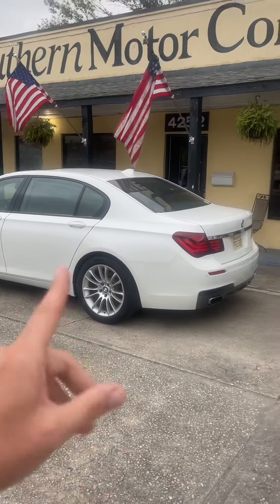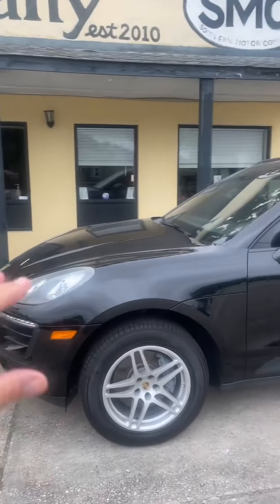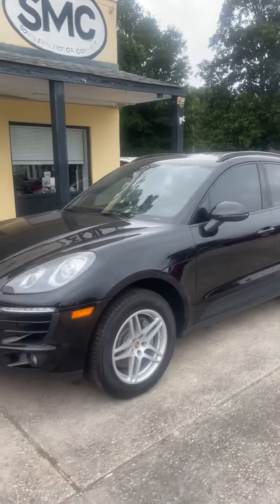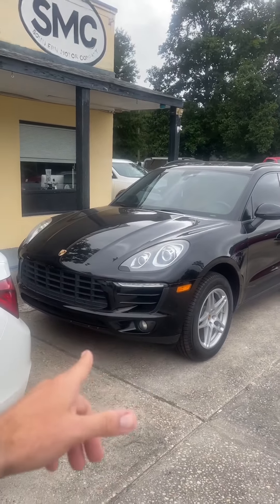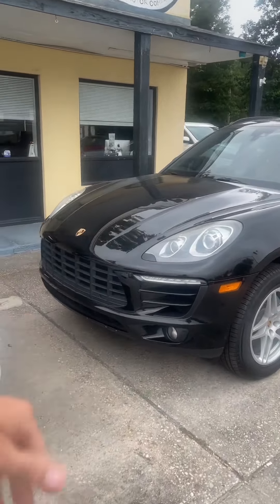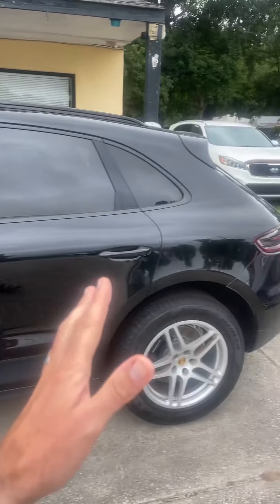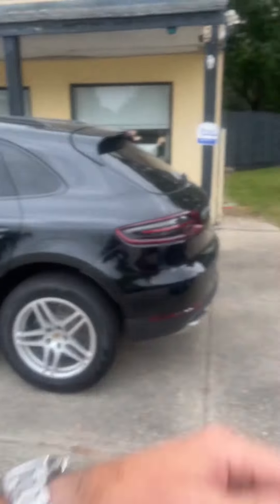A 750 BMW, 2015 — the last year for that body style right there. Absolutely gorgeous. I'm calling it the Marilyn Monroe edition: white with the black interior. Porsche Macan — some like to call it a Pucan or a Mekan, but I'm going to tell you right now, it's not a Macan. It is a Porsche Macan, black with the tan interior, a very beautiful vehicle. If you've always wanted a Porsche but you also wanted a crossover, that's it.